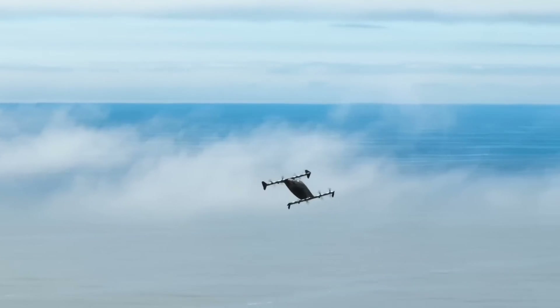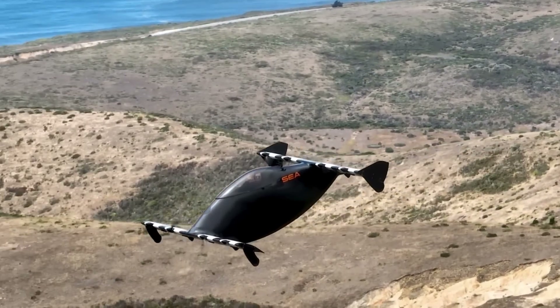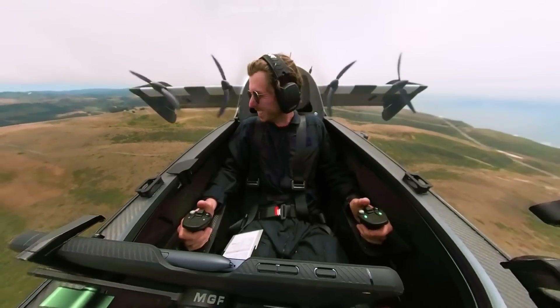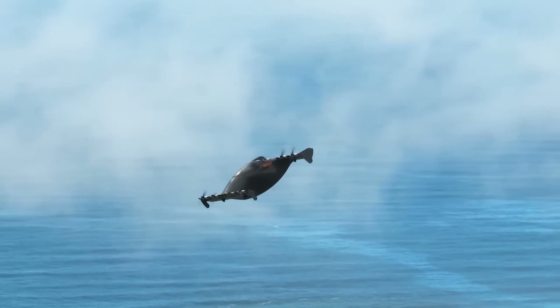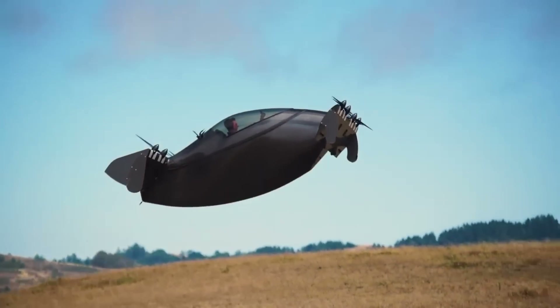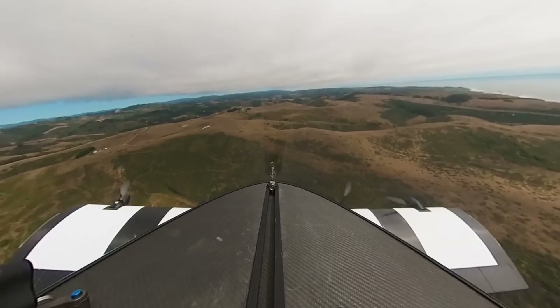Notably, it comes with a safety mechanism that allows you to return home and an optional BRS parachute. Featuring some of the most powerful motors for their size, the Blackfly's propulsion technology is patented. The Blackfly is anticipated to cost around the same as a luxury SUV once production is fully underway, though the precise pricing has not been revealed.